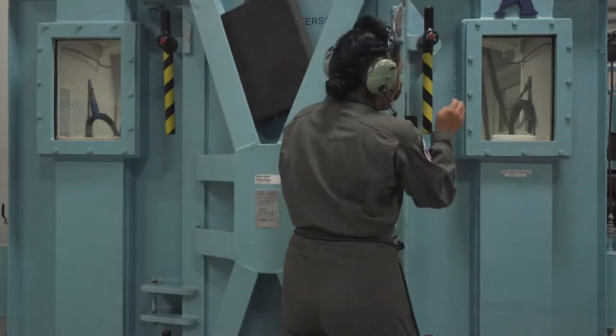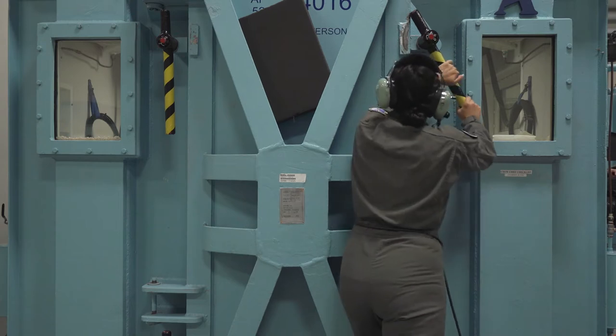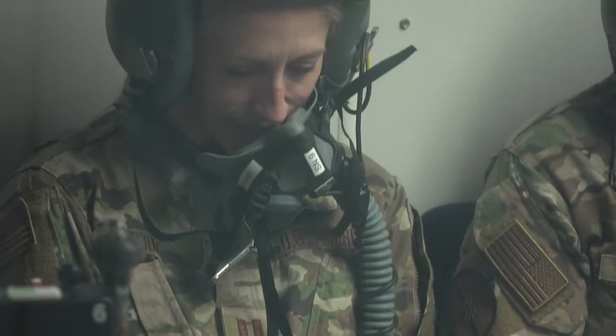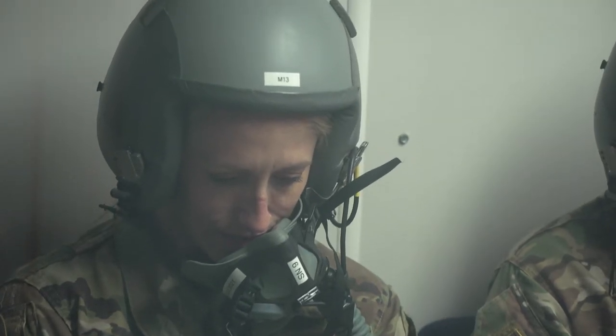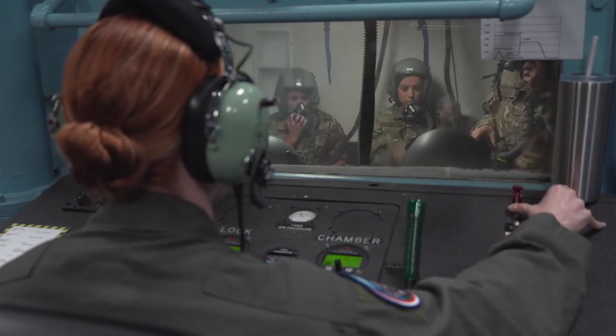What we're doing in there is mimicking what it would feel and look like if the aircrew were to experience a decompression of the fuselage — maybe a window or a door is blown out on the actual aircraft itself. So that big sound that you hear and that they experience is just that — we're kind of blowing that seal.